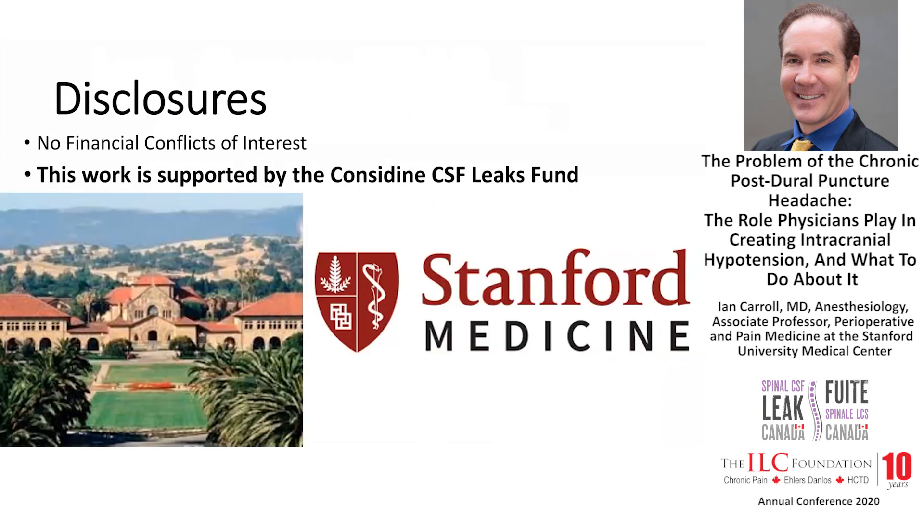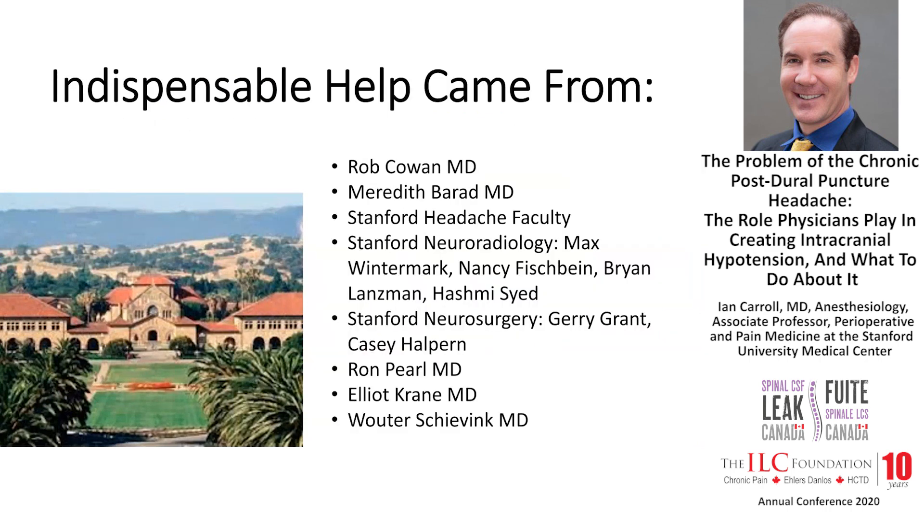I have no disclosures. My work at Stanford is supported by the Considine CSF Leaks Fund. Indispensable help came from our neurologists and neuroradiologists at Stanford, as well as our neurosurgeons, and I have to say I don't think we would be doing what we're doing except for the published work of Dr. Schievenk as well.